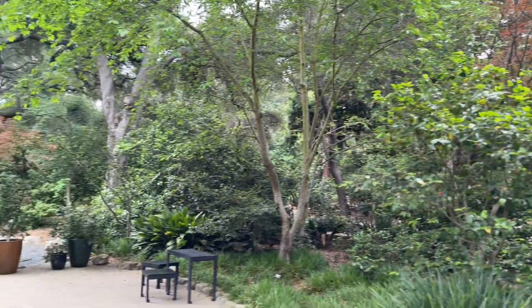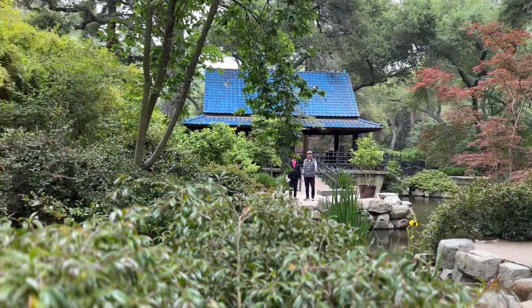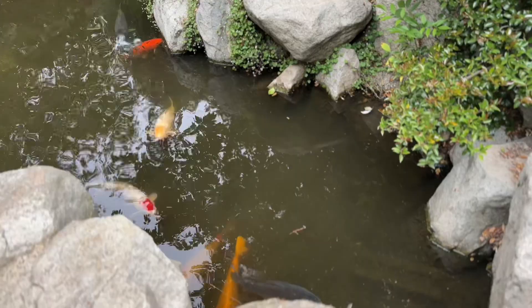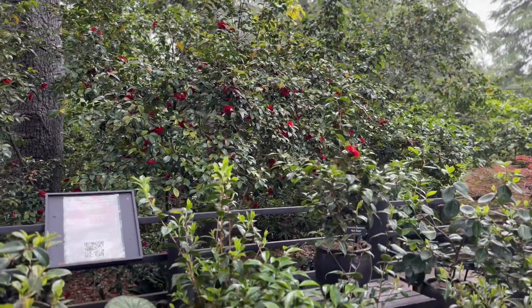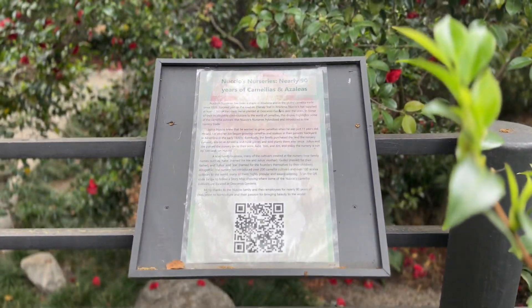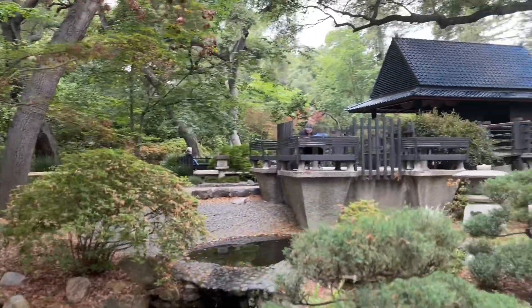Now we're just going to take a quick stroll through the Japanese garden. It's definitely changed since I first started coming here back in February, but while the cherry blossoms have stopped blooming, the red camellias are still blooming. I really love how the camellias bloom for such a long time and are something you can rely upon throughout the spring at Descanso Gardens.